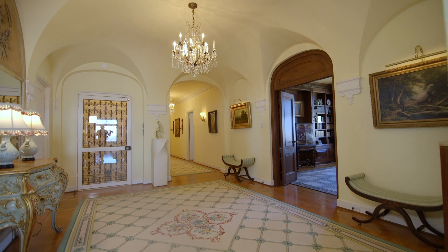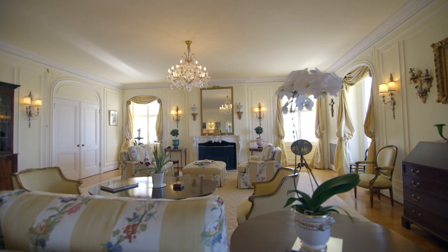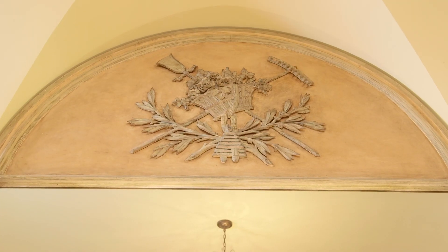The first owner, Dean Witter, was involved with the planning of the building and he chose this prime apartment for himself. The reception foyer introduces the elegant traditional decor.